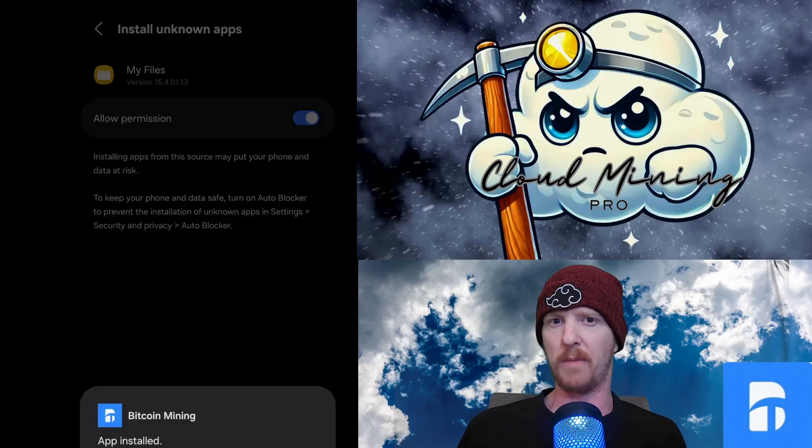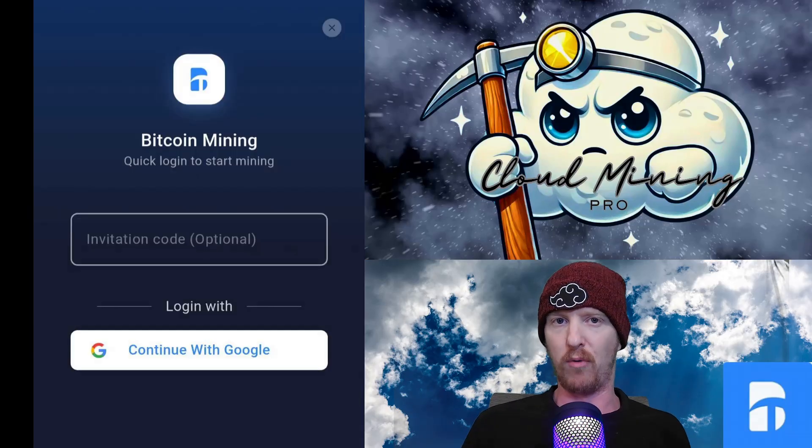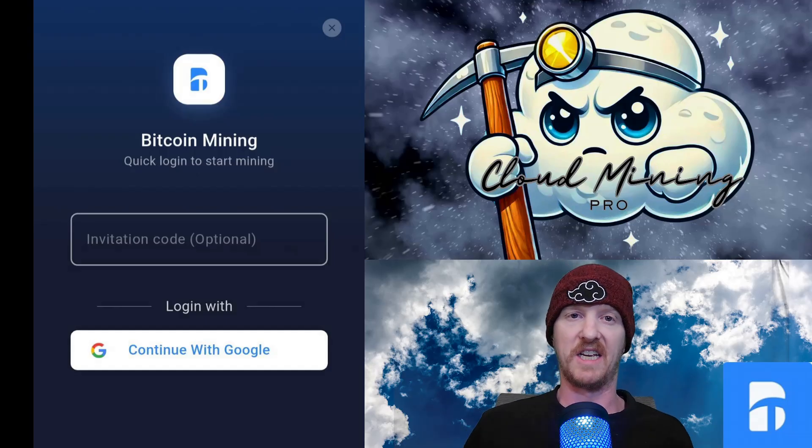I had to turn on permission to install unknown apps, but once you have it installed, you can turn it right back off. At that point, you're just going to log in with your normal Google Play account and it should work just fine. And that's it.